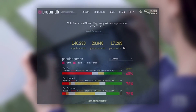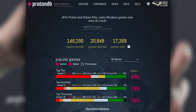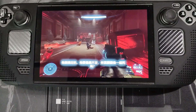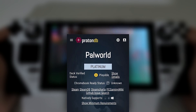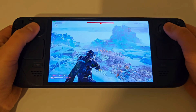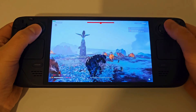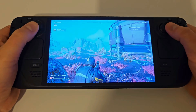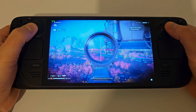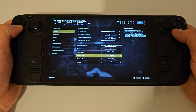Users on ProtonDB provide detailed feedback on each game, including the specific tweaks and workarounds they use to get games running. Based on these reports, games are assigned a rating using a medal system. The Platinum Medal is awarded to games that run flawlessly right out of the box — these are the gems that require no additional tweaking or adjustments. Just install and play as if you were on a native Windows system, making it the ideal scenario for any gamer looking to dive straight into the action.